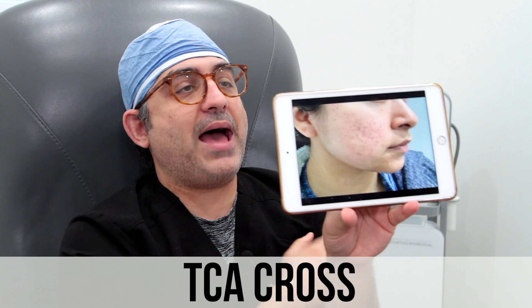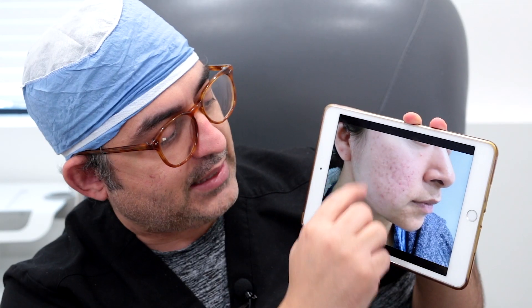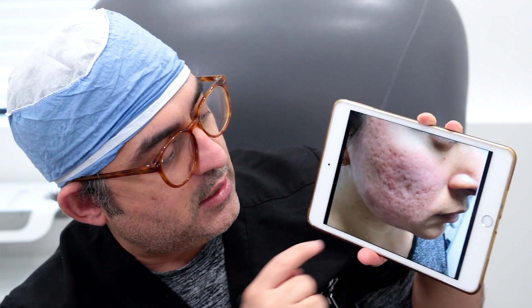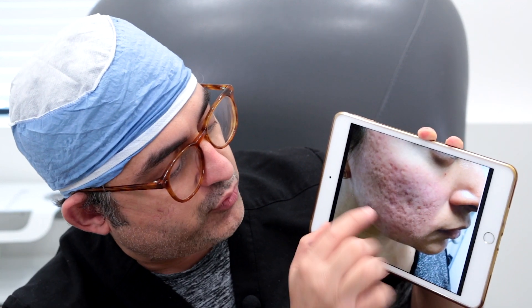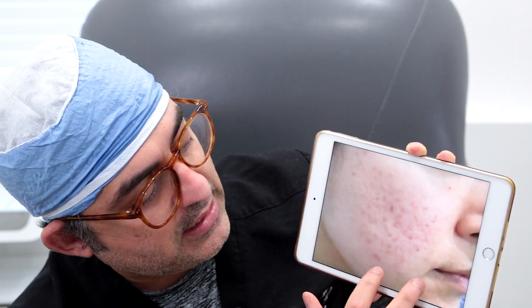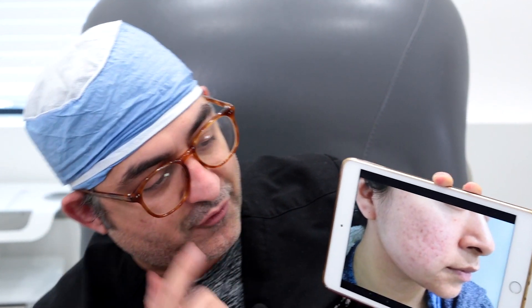This is her after several sessions of TCA — I think about four sessions. She's a little red, but look at all these indents and deep scars, all those small scars and ice pick scars — it has really smoothed it out. She just has to wait for the redness to go away, which is fine, but she's extremely happy. That's before, and that's her after.